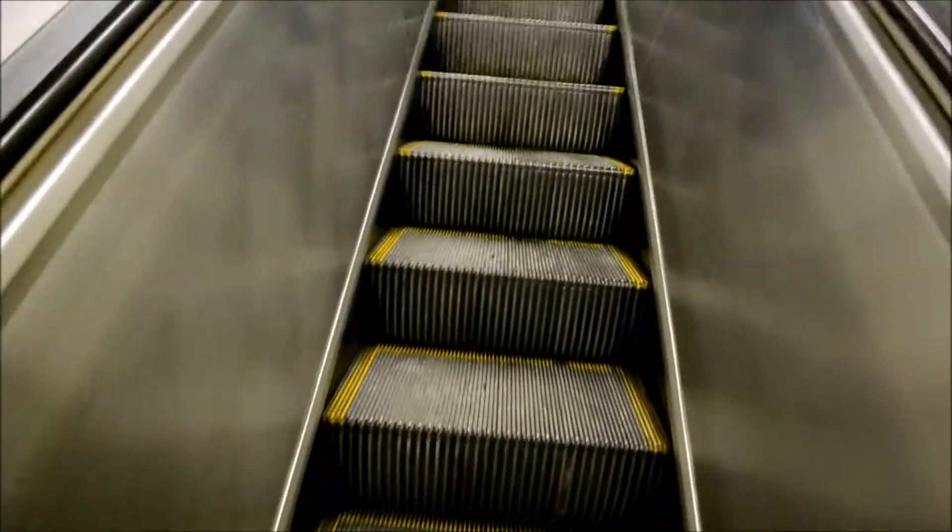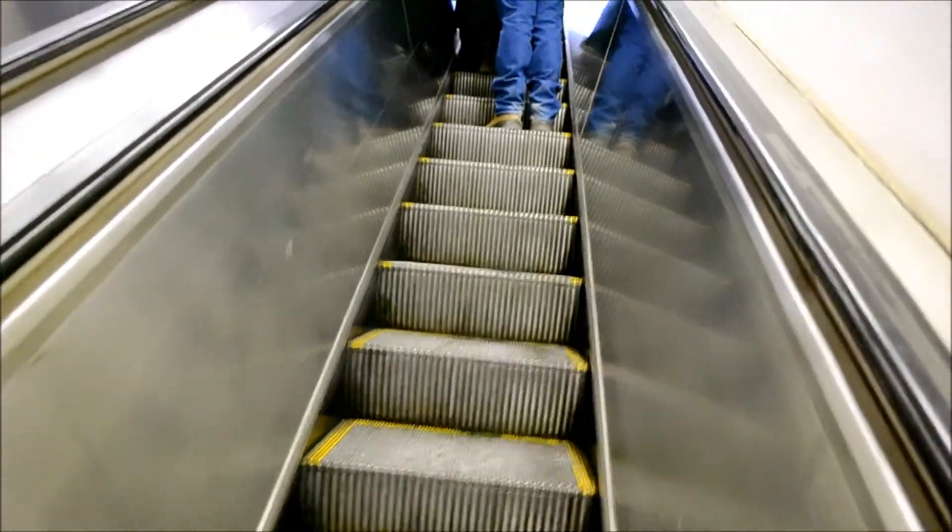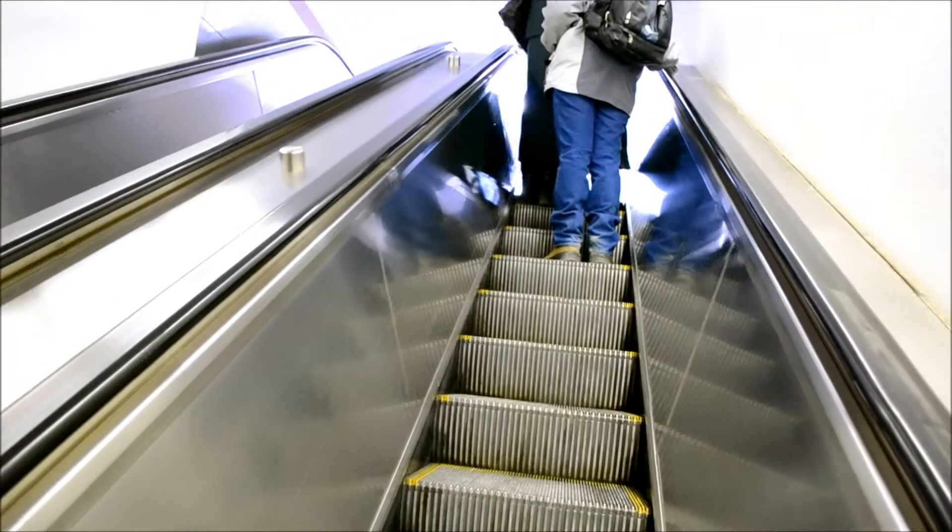She is a vintage model. You have to wonder, when escalators are this old — and we're talking about easily 40, 50 years old — how many times have they rebuilt this?